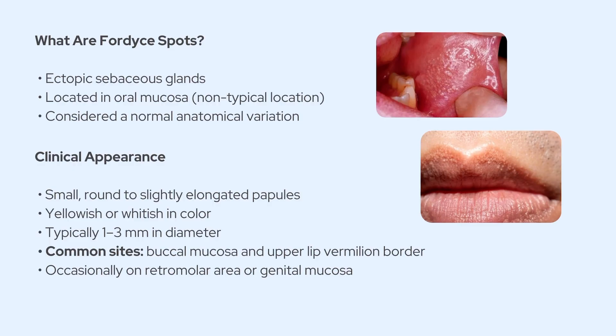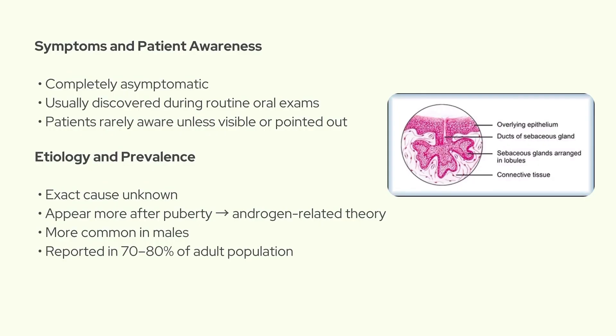Clinically, they show up as small, round, or slightly elongated papules, usually yellowish or whitish in color, and they're about one to three millimeters in diameter. You'll most commonly find them on the buccal mucosa and along the vermilion border of the upper lip, although sometimes they might show up on the retromolar trigone or even the genital mucosa. They're totally asymptomatic — no pain, no itching, no tenderness. Patients usually don't even notice them, but they might pop up during a routine exam and the patient might ask if it's something to worry about.